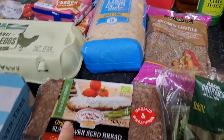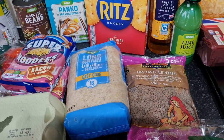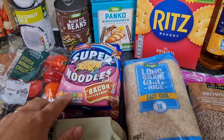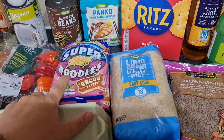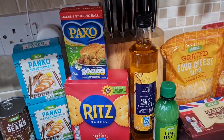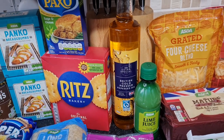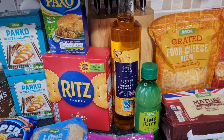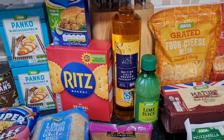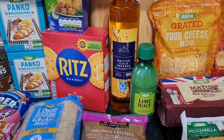Brown lentils to make some sort of lentil balls instead of meatballs. Some long grain white rice to go as a side. Some bacon flavour super noodles — Isaac and Iris like these ones the best, they're a really handy lunch. Panko breadcrumbs for katsu curry. Some Ritz crackers as snacks. Some Paxo. Cold pressed rapeseed oil instead of extra virgin olive oil — I looked it up and it is cheaper and also better for you in certain ways, something to do with cholesterol. It's British as well.